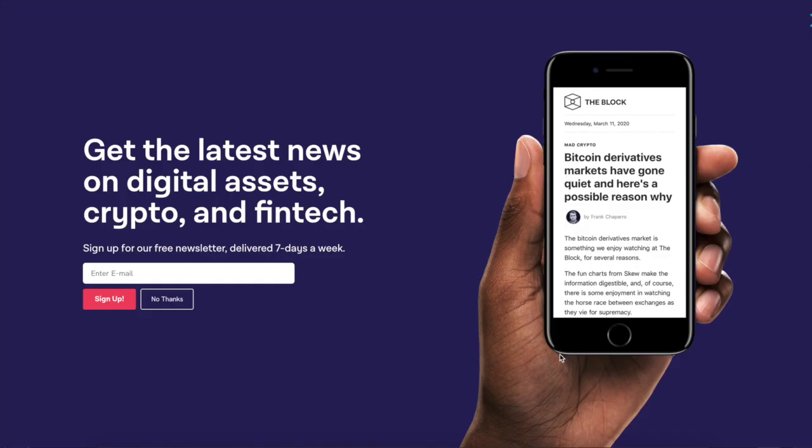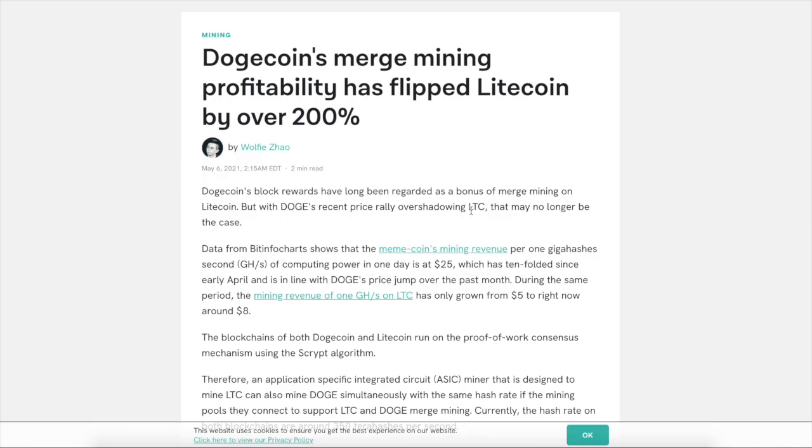Basically why I'm talking about this is because if people are looking to mine Doge, go for it if you want to. It's free Doge, so I guess it doesn't really matter anyways. You would theoretically have to mine Litecoin.